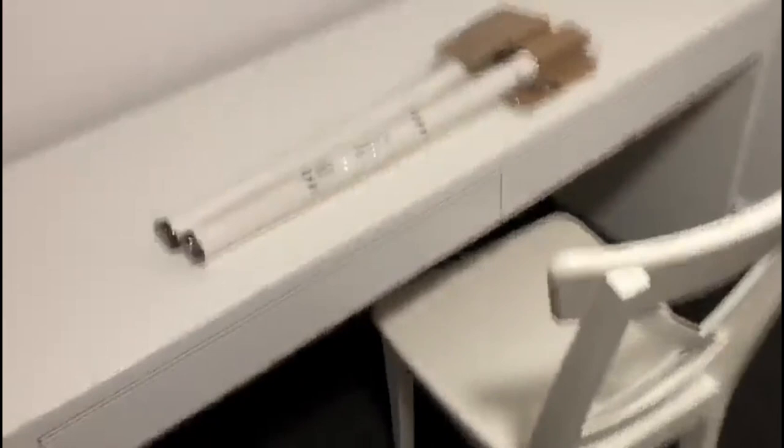We also put together a set of IKEA ALEX drawers — I've got another set at home — and the tabletop goes on top. Here is the bedroom suite: the bed, two side tables, and the tallboy with the TV on top. Hopefully we get that sorted soon. The room feels a lot bigger now.